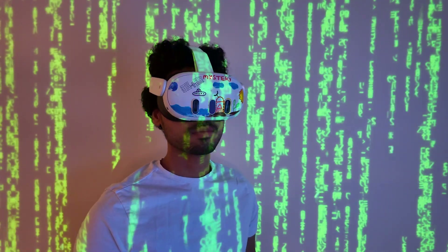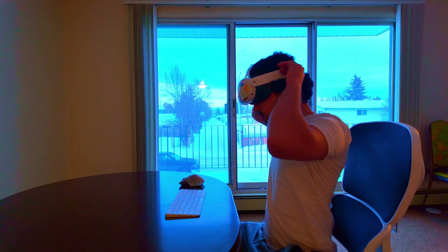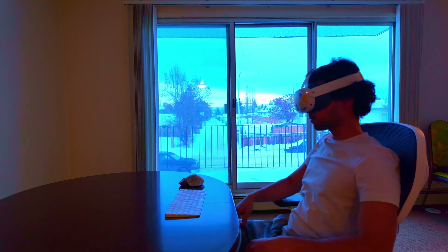If you want to code inside VR, you just need a keyboard, a mouse, and a Quest 3 VR headset and you are ready to code.